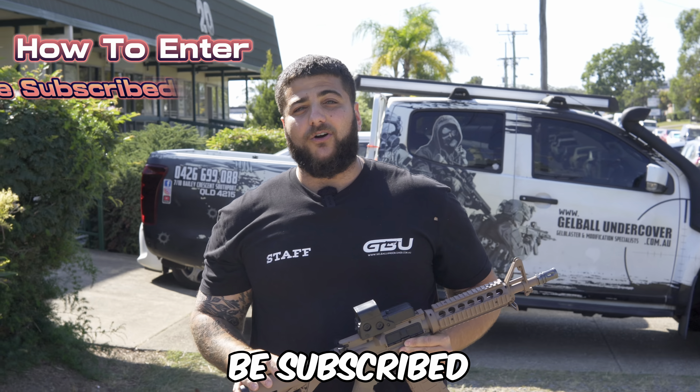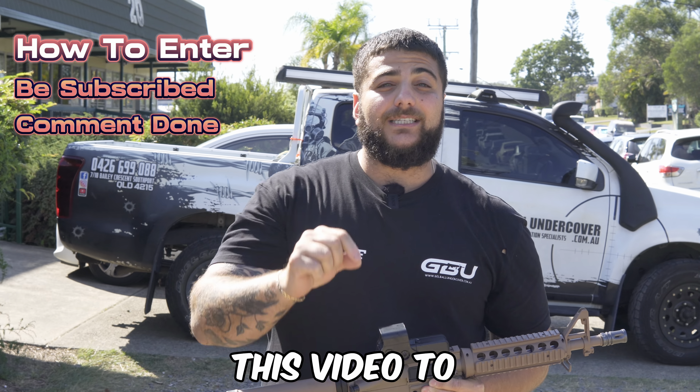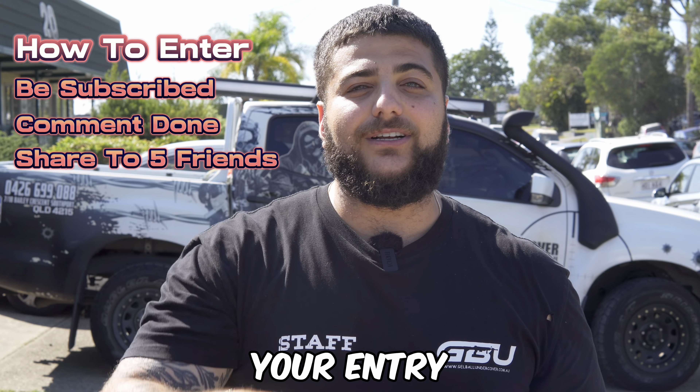Now to enter, obviously be subscribed, comment on this video and share this video to five friends to secure your entry. Good luck boys, peace out.